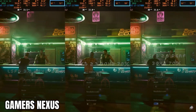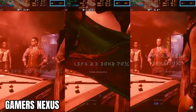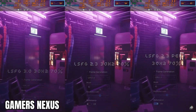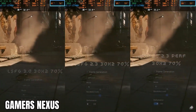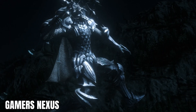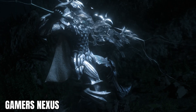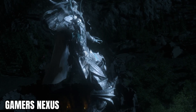Basically, lossless scaling works like an AI frame interpolation tool. It analyzes the previous frame to predict what the next one should look like. It doesn't rely on the game engine or need tensor cores, which means it can even run on mid-range GPUs like the RTX 2060 Super. The downside is that the AI sometimes guesses wrong, causing motion ghosting or distorted HUD elements in fast-moving scenes.